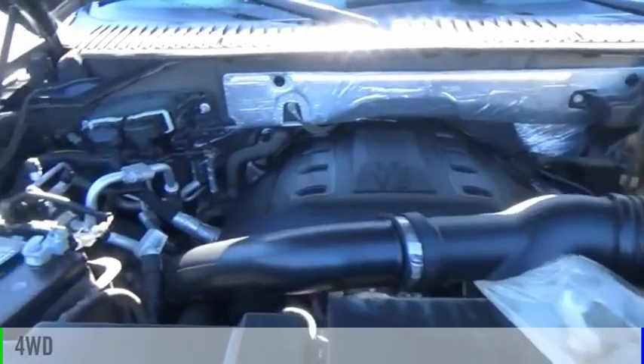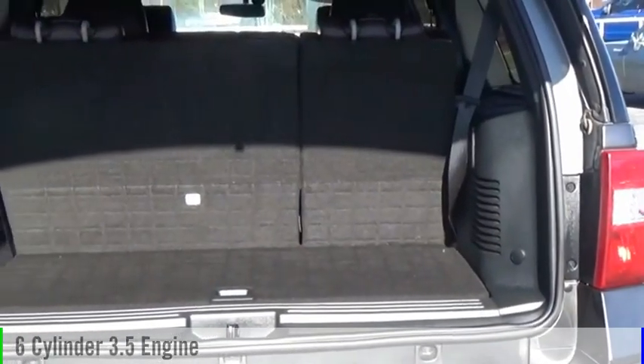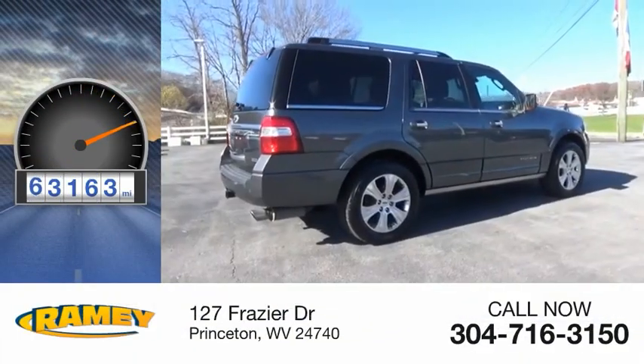This vehicle is powered by a four-wheel drive, six-cylinder, 3.5-liter engine, and comes with an automatic transmission. This vehicle has less than 65,000 miles.